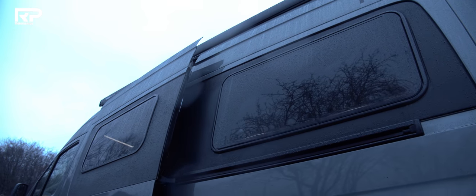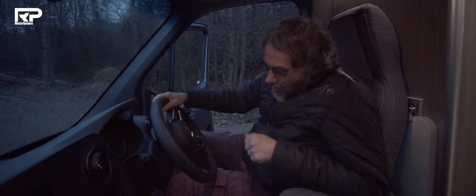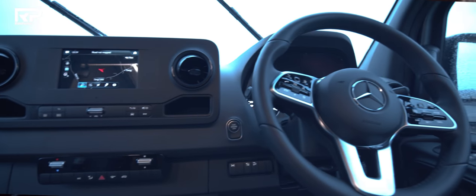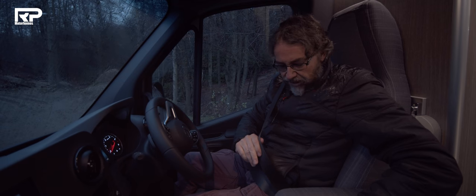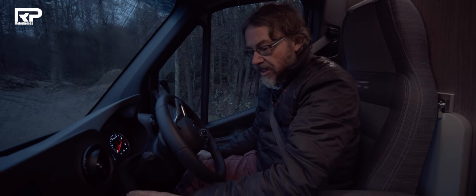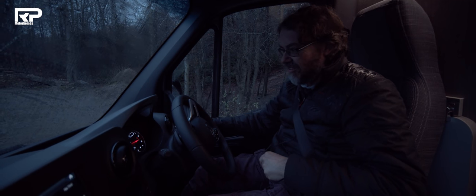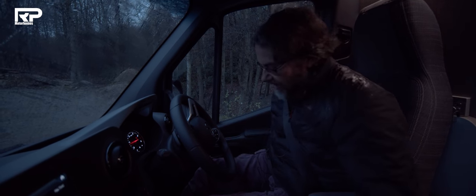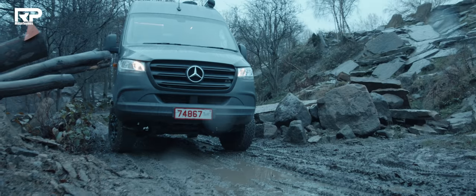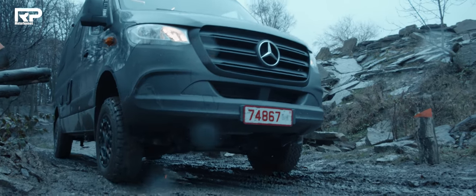It's a bit of a climb up into this cab, but it's worth it when you get here. There's a nice chunky, car-like steering wheel, adjustable tilt angle for the squab, and you can even extend the centrepiece if you're long in the leg. Starting is literally on the button, and you select gears with what looks like an indicator stalk. You release the handbrake with a switch, and the automatic box is super smooth.